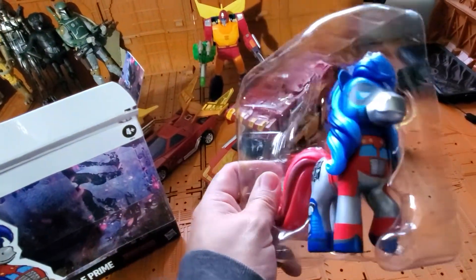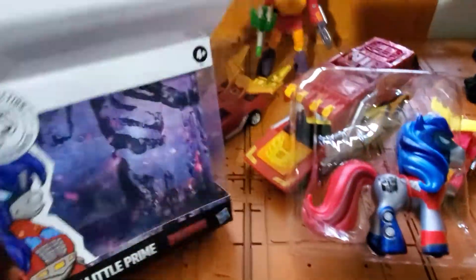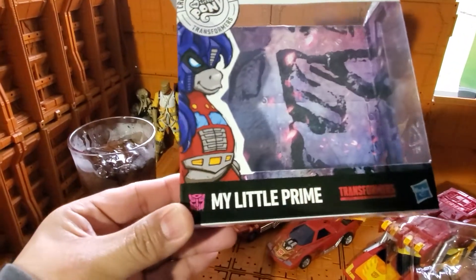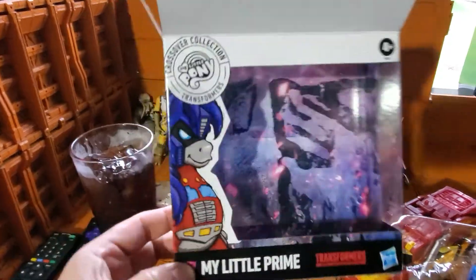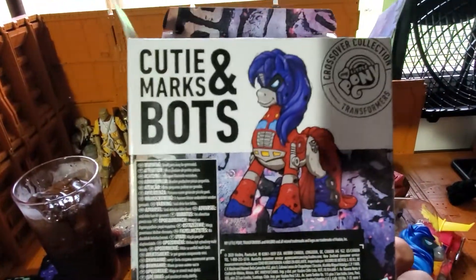Look at her — that is a pretty awesome crossover figure. Let's look at the package: My Little Prime. I'm not huge on My Little Pony, but I do appreciate it, especially the new stuff.